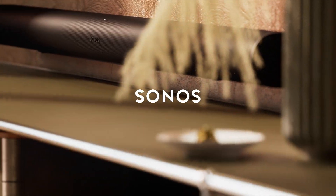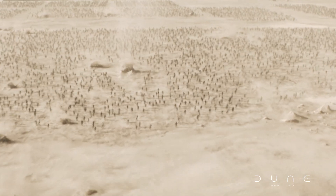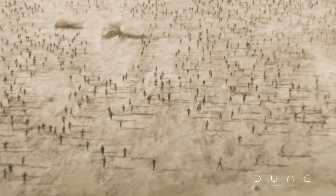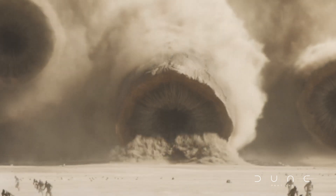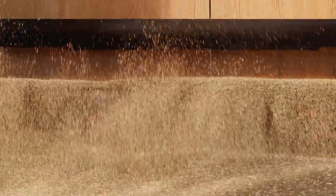G'day humans, Chris Stead here. In today's video I'm going to talk you through Sonos Soundmotion, which is the new technology that's just been announced and is driving the Sonos Arc Ultra Soundbar coming out on October 29, 2024 — potentially by the time you're actually listening to this.